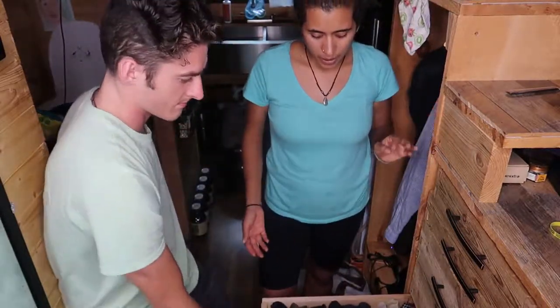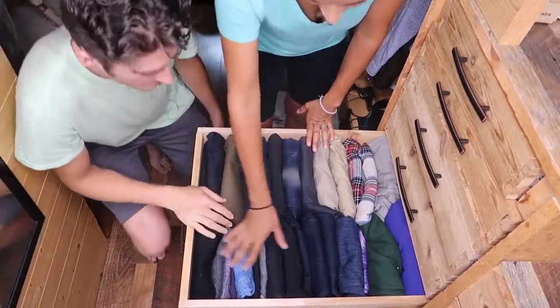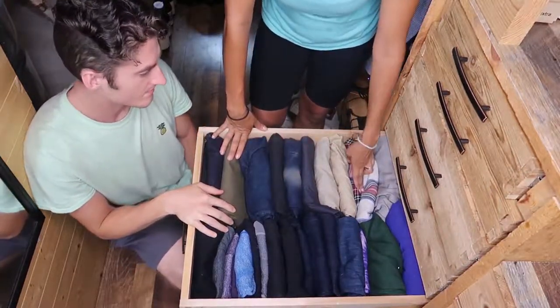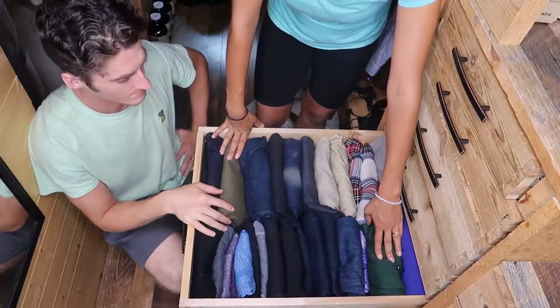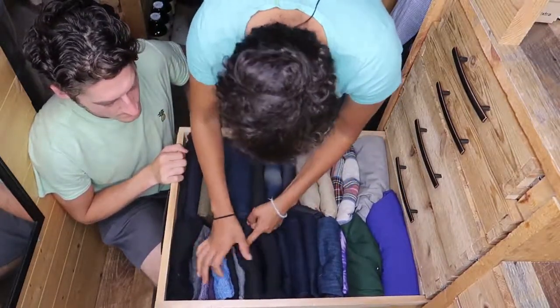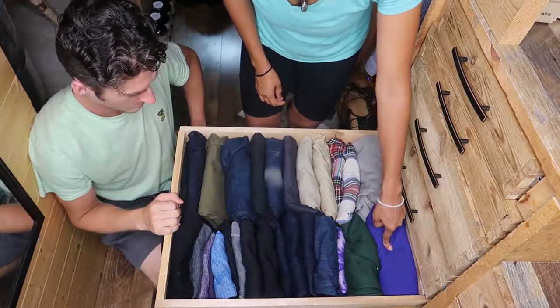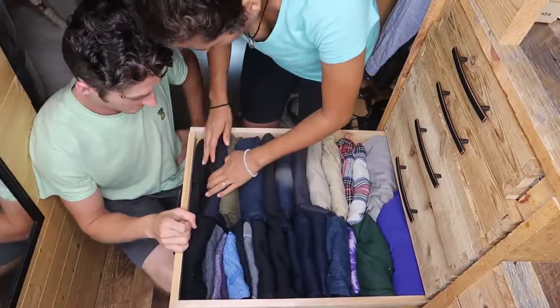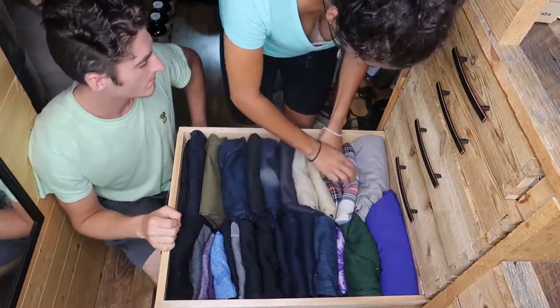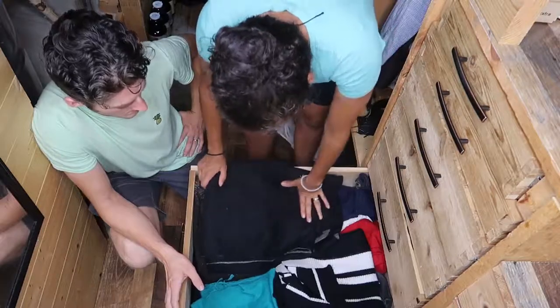The next drawer is our bottoms — pants, pajamas, and snow pants because it gets so cold. Melissa's side and Andrew's side are separated, though both their pajama pants are on Andrew's side and they share some sweatpants. Melissa has 16 bottoms — she wears a lot of leggings — and Andrew has 12, including some shared snow pants.